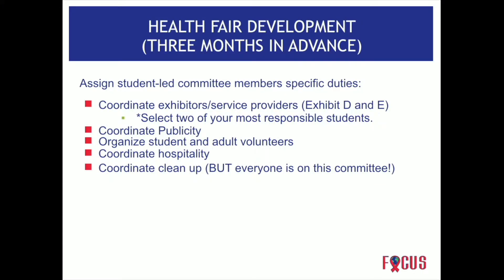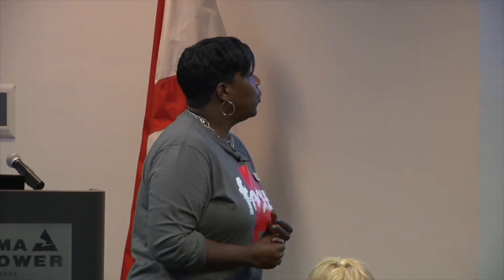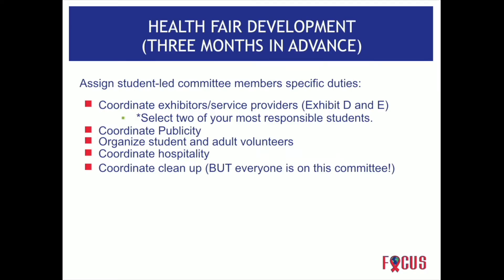Assign student-led committees specific duties so individuals know exactly what their responsibilities are. Coordinate exhibitors, administrators, and service providers — that's who you're going to invite. Select two of your most responsible students to help lead. Coordinate publicity to promote the event — you want people to come and participate. Coordinate hospitality, which could include greeters to make vendors feel welcome and refreshments. Budget may be limited, so consider who can donate money or refreshments.